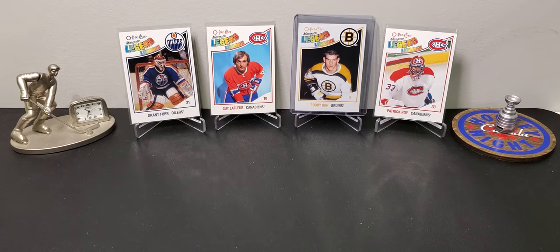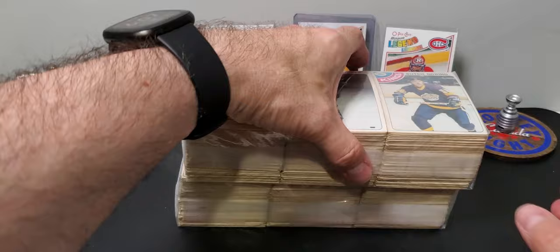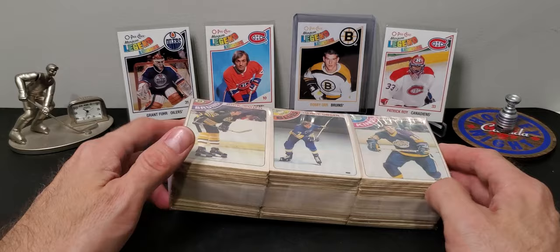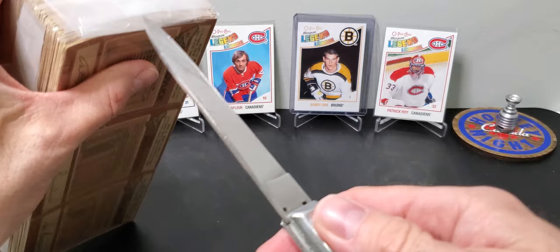I'm back and I found some more of these vintage hockey bricks of cards at a local antique market. These were dirt cheap so let's get right in and see what we find. In the background I have these 2010-11s which I think are supposed to mimic these, but let's see if we can get lucky. It'll probably be mostly commons but it'll still be fun especially for the price I paid.